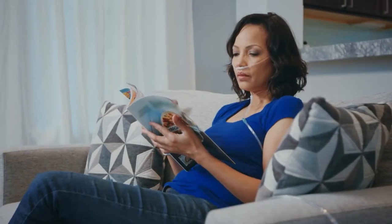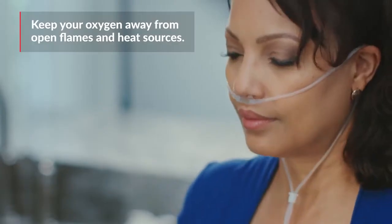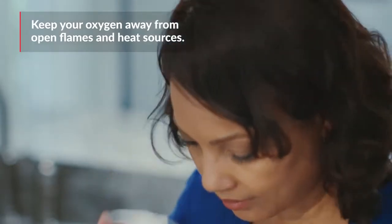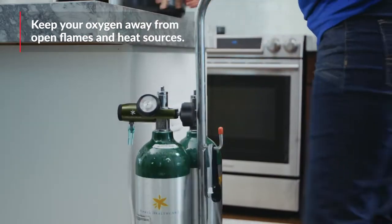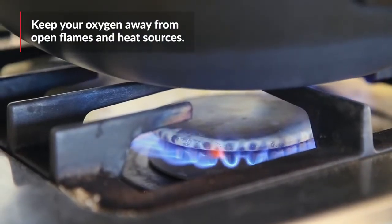Supplemental oxygen is generally very safe. However, there are a few major safety tips to keep in mind. The biggest safety measure is to keep your oxygen away from an open flame or a heat source. Oxygen won't cause a fire on its own, but it supports combustion — meaning if it comes into contact with a flame, it could start a very large fire.